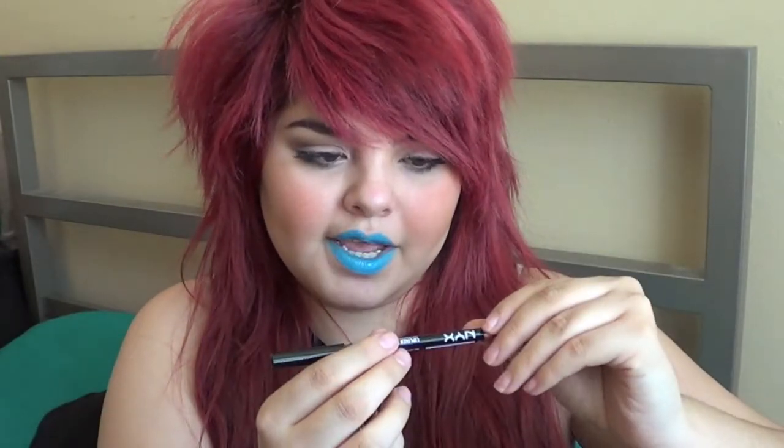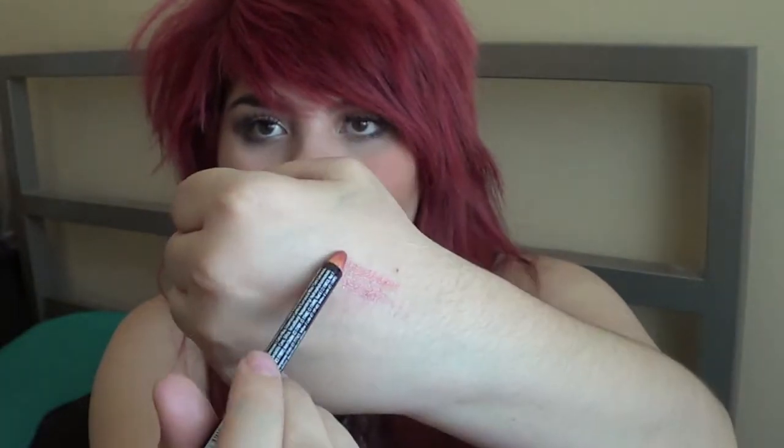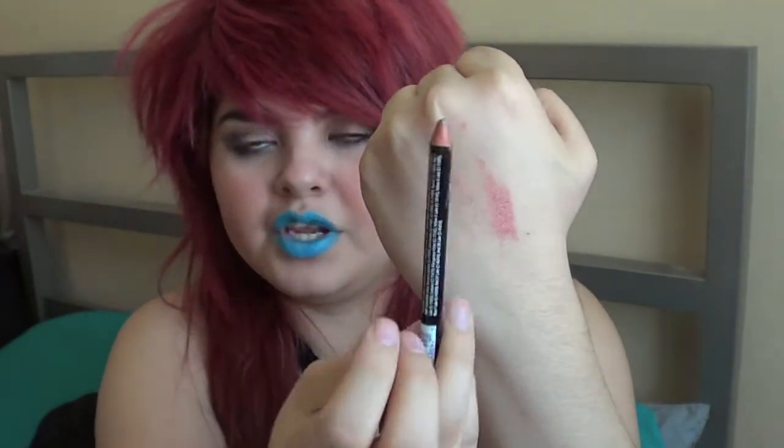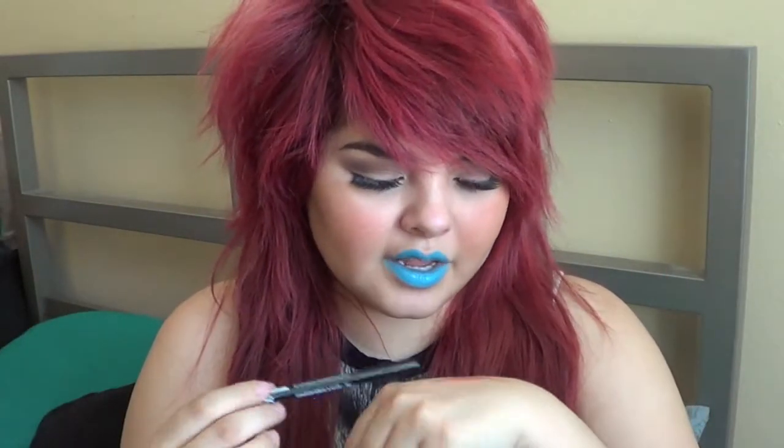They also sent me this lip liner for free and it is in the color Nectar. I did apply it on top of the Orange Blossom as you guys saw — it goes perfectly with it. It's sort of like a nice mauve-y, almost goldish nectar color, and I really really like it. That is all for today, guys! Let me know in the comments if you end up buying some of the NYX Macaroon lipsticks.